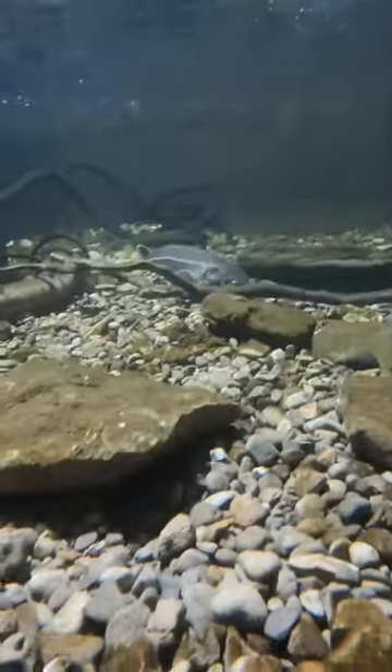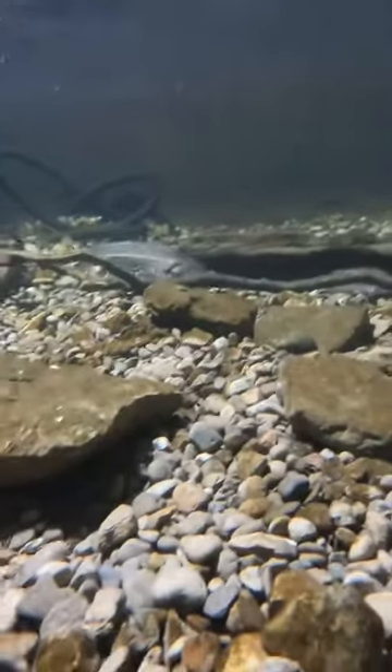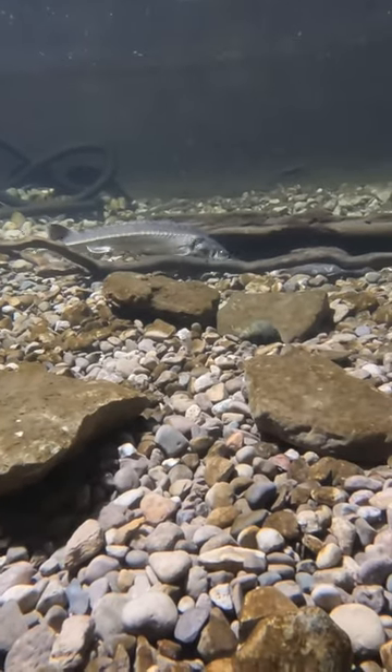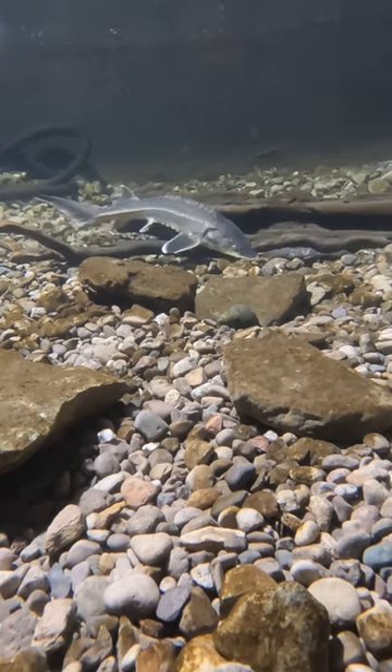Hi everybody. Another question I get asked all the time is why is it so unnatural looking in the eel pit? To me this is about as natural as it gets — this is exactly what all the creeks and streams in my area look like.